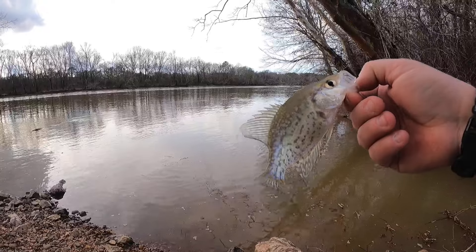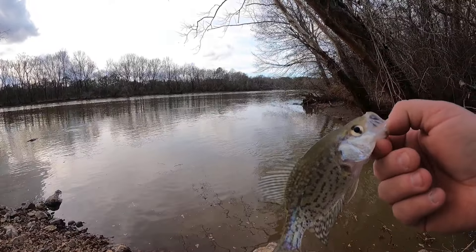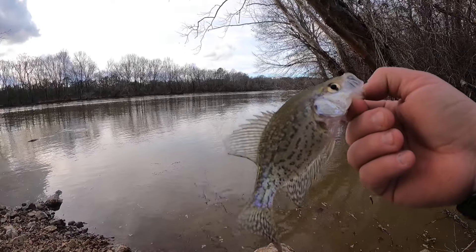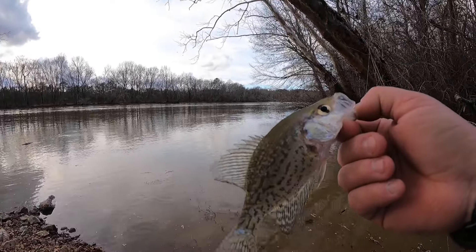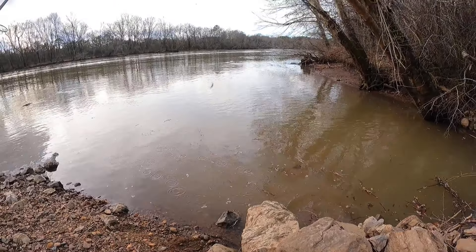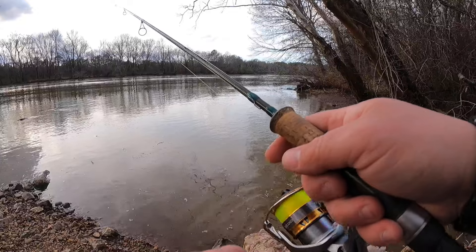Winter's going to be coming to an end not too far off, and I'm not going to be catching these things nearly as much. So I'm going to take my crappie whenever I can get them.